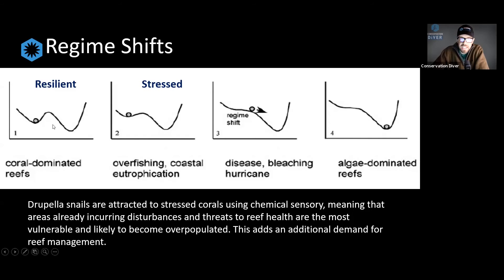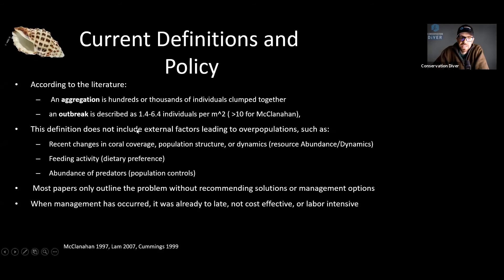As we stress the ecosystem more and more, we're reducing the depth of that cup. We're taking an ecosystem that is very resilient — that can withstand major threats — and putting it in a place where maybe a little threat can push it over the edge. Graphically, what we're talking about is the loss of the coral ecosystem — a regime shift to an algal ecosystem, rocky area, sand, or basically an algal forest. Drupella snails are a major part of this.